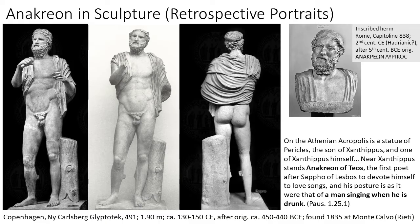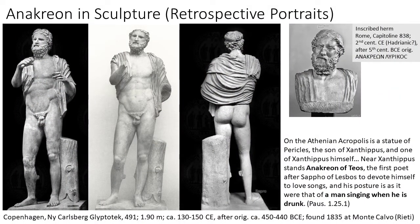We even have a sculpture said to be Anacreon — several, in fact. The image on the far left shows the figure with restorations; the two larger ones in the center show it without restorations, in the Glyptotek in Copenhagen. Pausanias tells us there was a statue of Anacreon on the Athenian Acropolis, describing him as if he's singing while drunk — he was probably holding a lyre. Moreover, a partial sculpture in the Capitoline Museums in Rome is inscribed 'Anacreon Lyrikos' — Anacreon the lyric poet — and scholars have put these together as a possible identification.